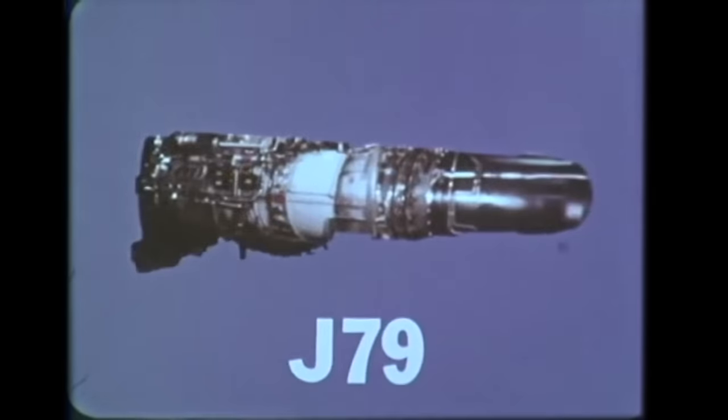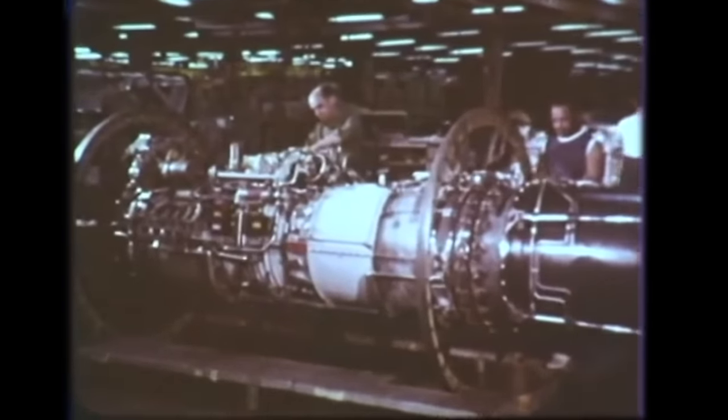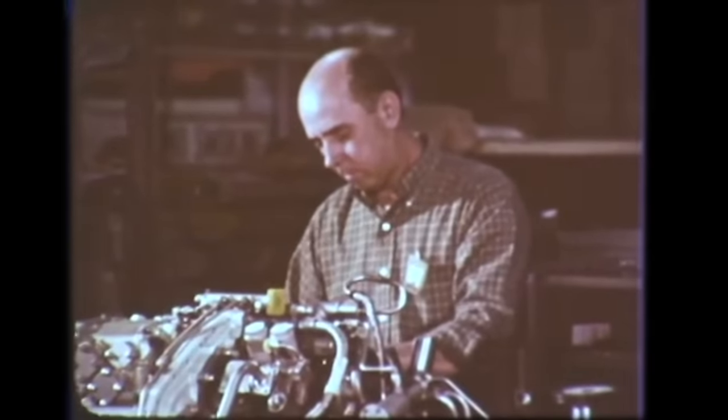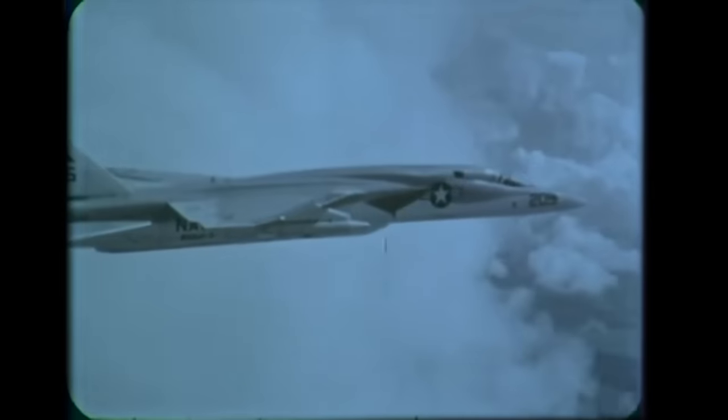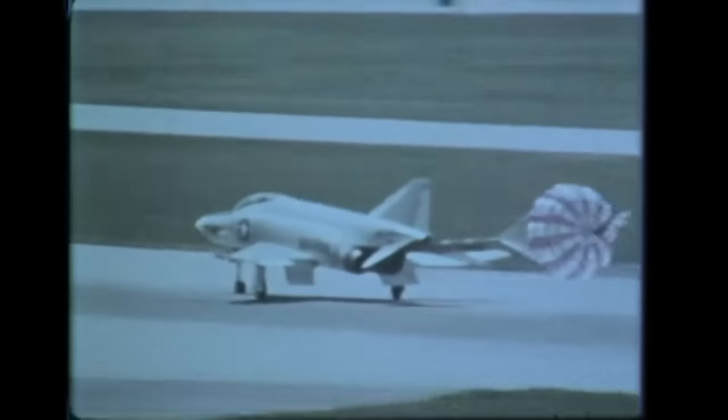The J-79 is General Electric's largest military turbojet in production. Every worker is responsible for the engine from the time they start until they finish, with the same concern for reliability across the board. Capable of producing 17,900 pounds of thrust, the J-79 has become the free world's Mach 2 workhorse. It is the powerplant for the Starfighter, a multi-mission supersonic fighter; the Hustler, a supersonic bomber; the Vigilante, an attack bomber and reconnaissance aircraft; and the Phantom II, a Mach 2 fighter interceptor.